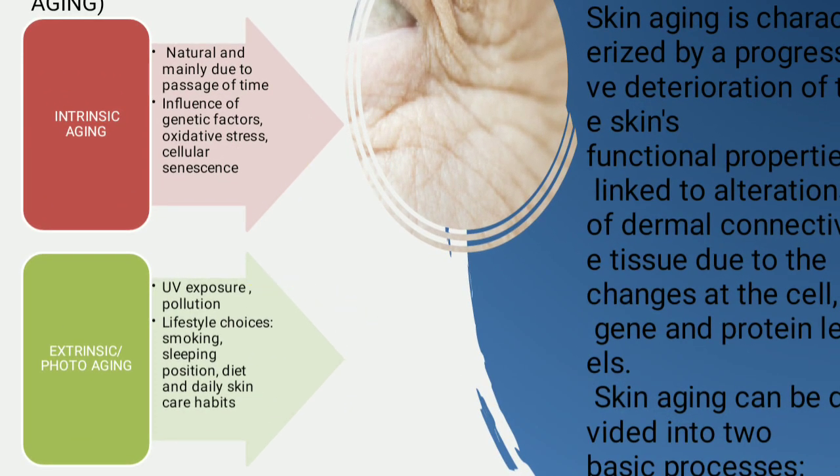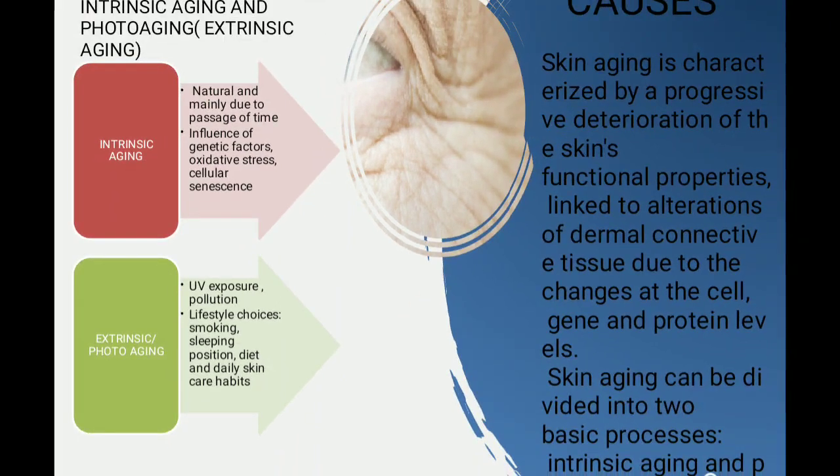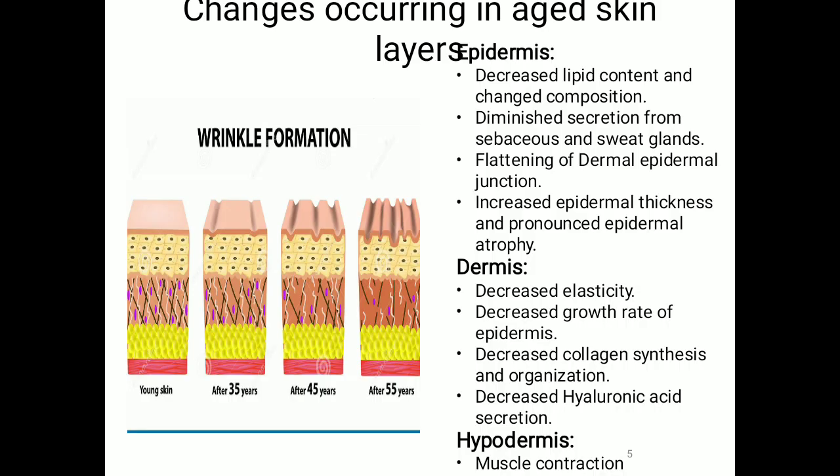Intrinsic aging is due to natural causes, mainly the passage of time. The influence of genetic factors, oxidative stress, and cellular senescence are the probable causes of intrinsic aging. If we talk about extrinsic or photo aging, the exposure to UV radiation, pollution, lifestyle choices like smoking, sleeping position, diet, and daily skin care habits — all these affect extrinsic or photo aging.